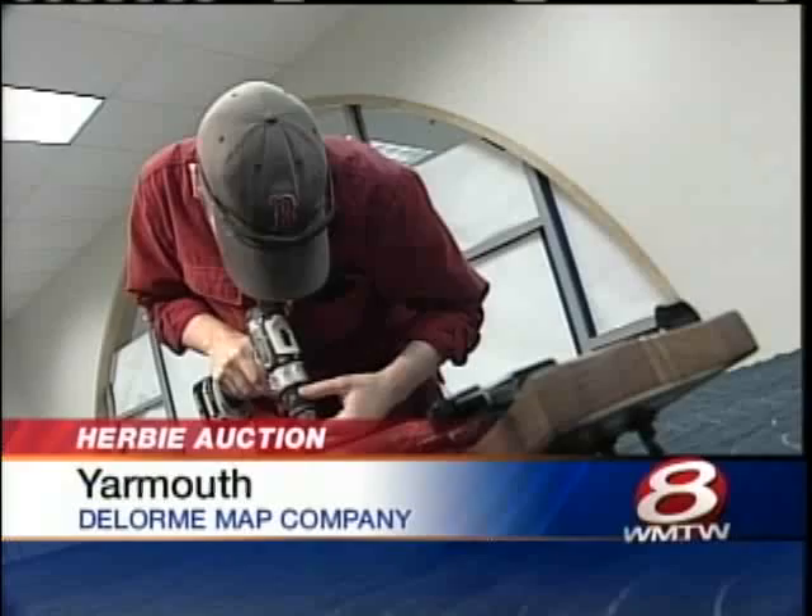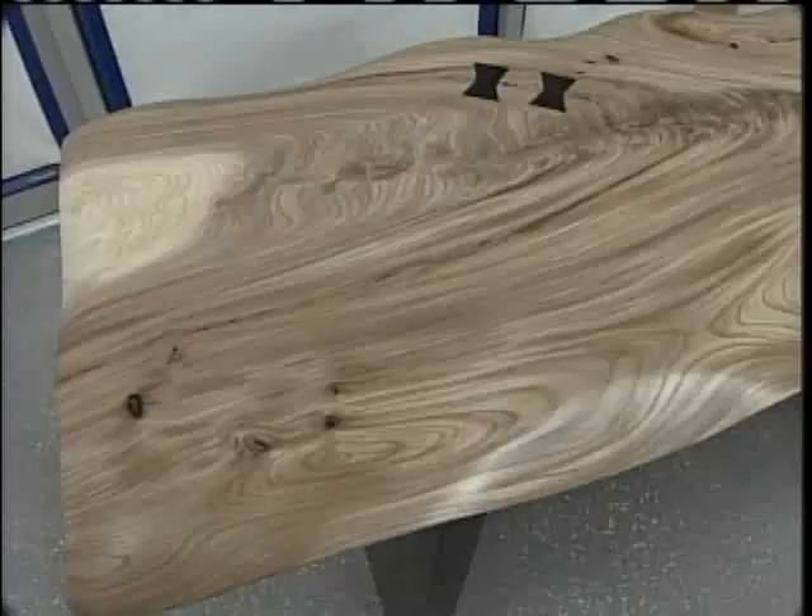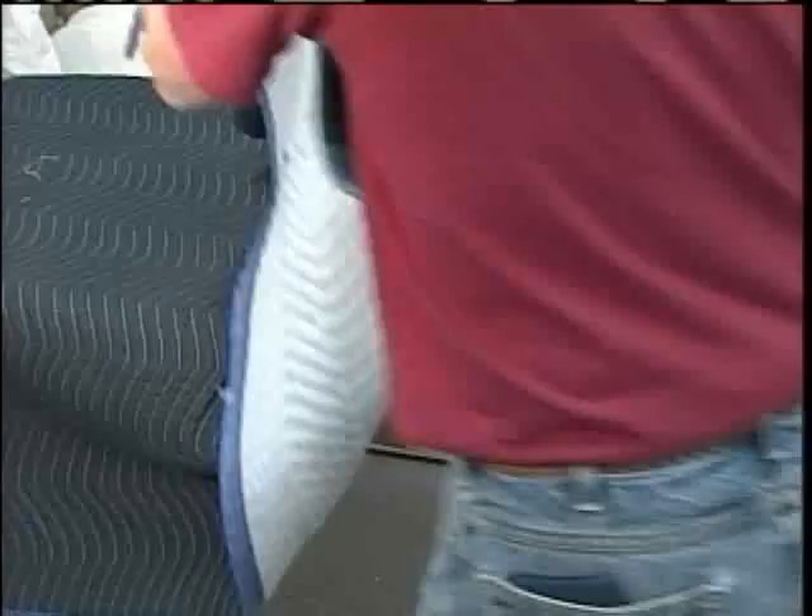Cut from a single tree, dozens of different pieces — from the smallest of artifacts to fine hand-carved furniture, even a one-of-its-kind electric guitar.